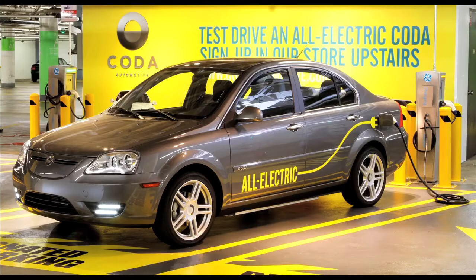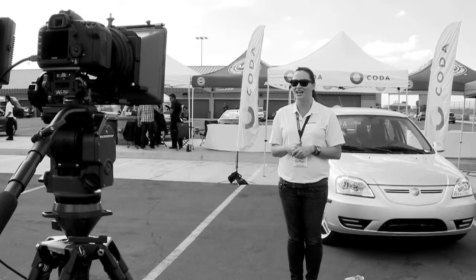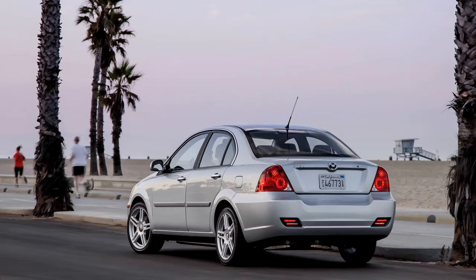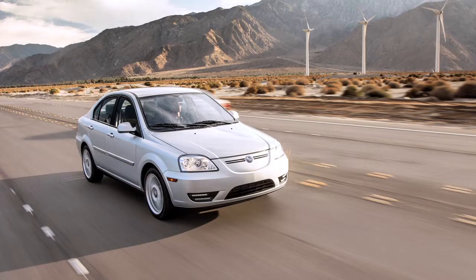Coda is an all clean technology company based in Los Angeles — we're a start up. Our flagship vehicle is an all electric vehicle, 100% electric — never have to stop for gas again as gas prices are peaking nowadays. With one charge, you can go up to 125 miles, and the average commute every day is 30 miles.